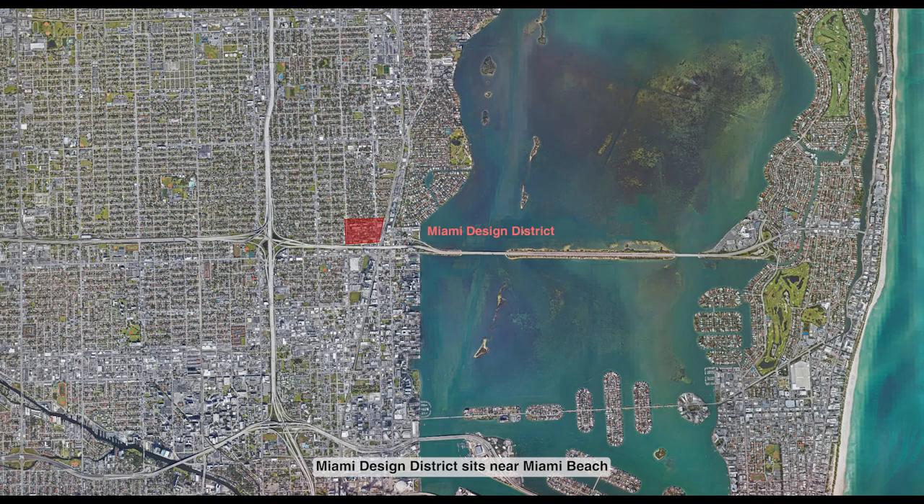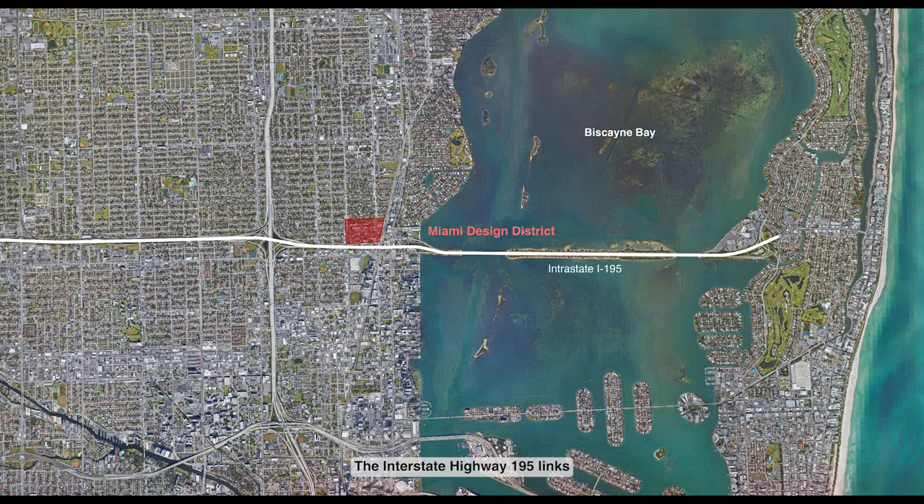Miami Design District sits near Miami Beach and can overlook the Biscayne Bay at a certain height. The Interstate Highway 195 links the Design District to the beach, while Biscayne Boulevard lays out along the east side.